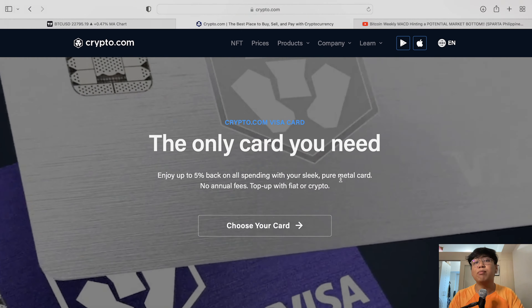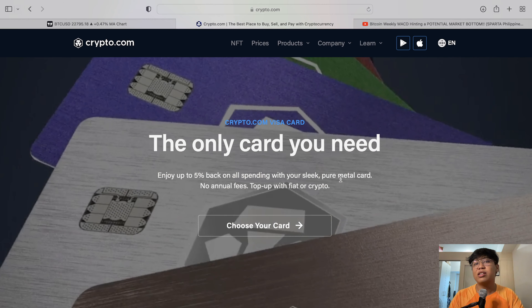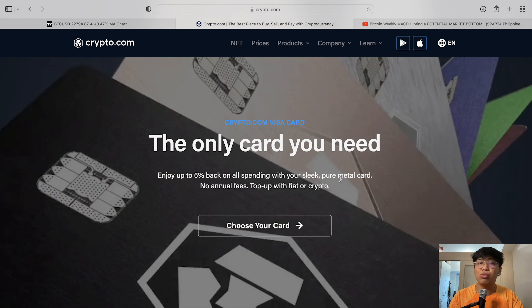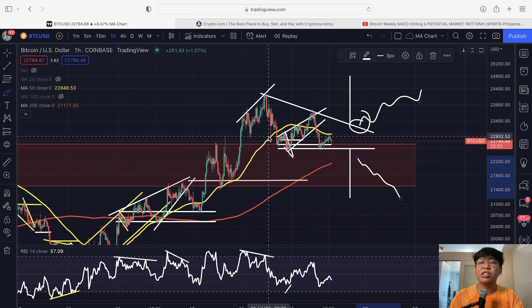We also have a bonus at TokiCrypto.com — if you use my sign-up code GABSCRYPTO, you can claim up to 50 US dollars in bonus when you sign up. You can find that in the description below. If you find this video useful and informative, please give it a like, and I'll see you guys in the next video. Bye-bye for now.